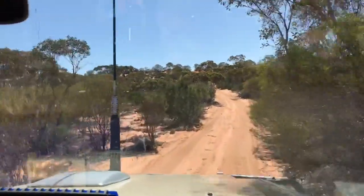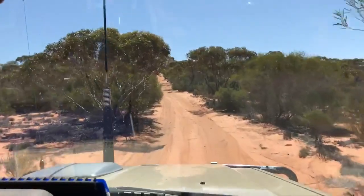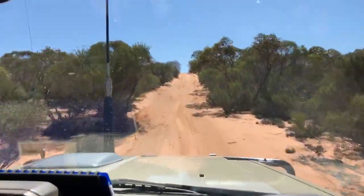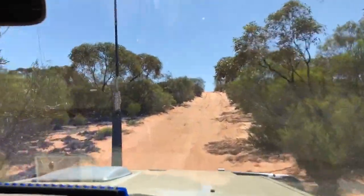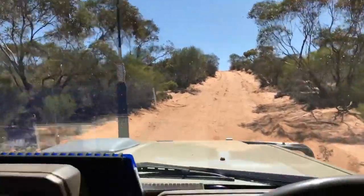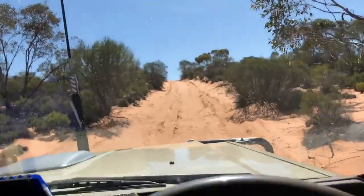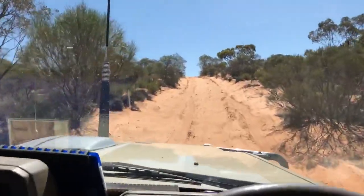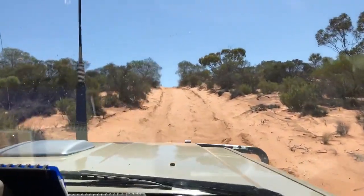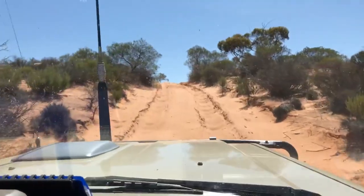Someone's knocked a tree down trying to back up this next dune. Looks like they've had all sorts of trouble again. I'll slow back down because of these washout holes people leave. Easy does it.